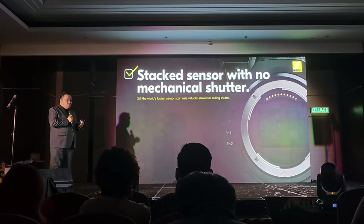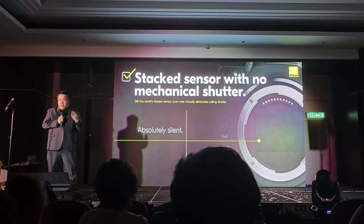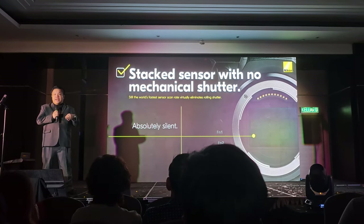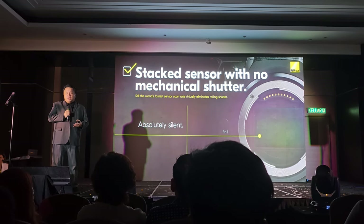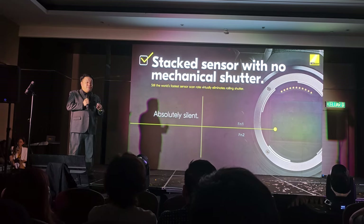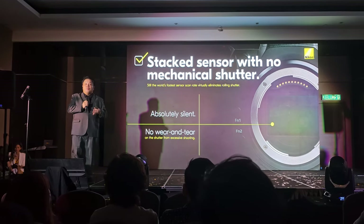Because we have the faster sensors inside, one of the first benefits you get is that you can actually take away the mechanical shutter. These cameras will be the second one from Nikon — the first one was the Z9; the second one is the Z8 — designed without a mechanical shutter. By taking away the mechanical shutter, the first thing you gain is that it can be truly, completely silent. Because there's no mechanical part moving, technically even if you use the cameras for a long time and do thousands of shots, there's no need to worry about wear and tear.